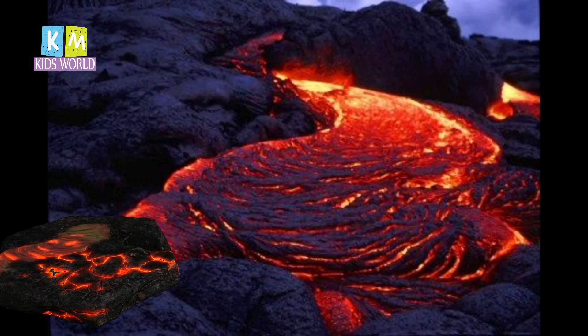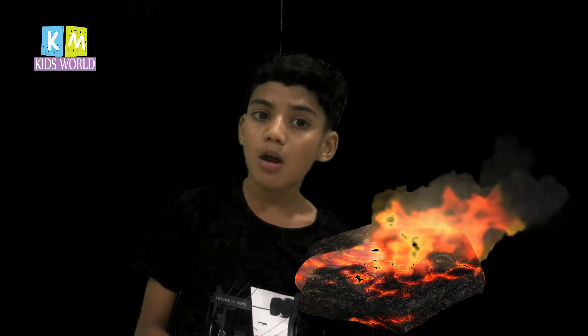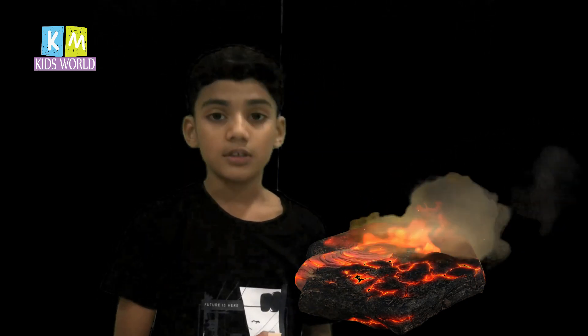A volcano is an opening in the surface of a planet or mass object, such as Earth or the Moon, that allows hot lava, volcanic ash, and gas to escape from a magma chamber below the surface.